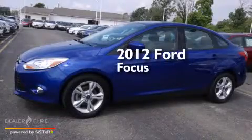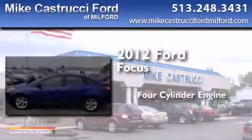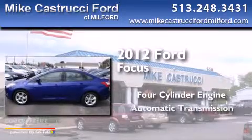This is a 2012 Ford Focus. It features a four-cylinder engine and an automatic transmission.